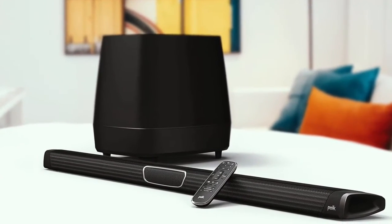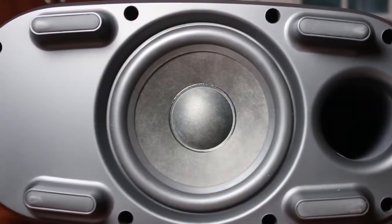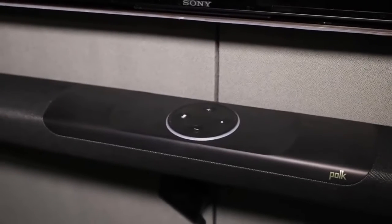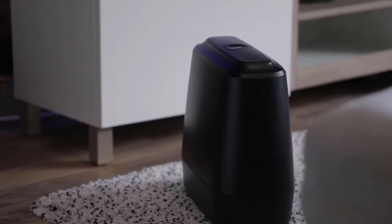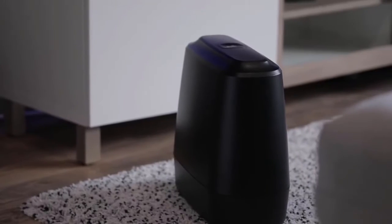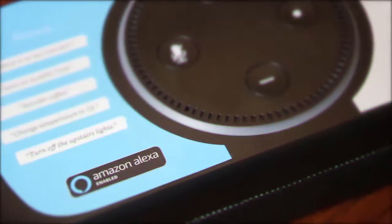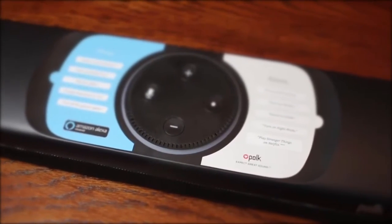As for performance, the speaker boasts 2.1 channels of audio and has a frequency response of 40 Hz to 22 kHz. In total you'll get 260 watts between the subwoofer and the soundbar, which is on the low end of power compared to other soundbars, but more than enough for the vast majority of home situations. You can also tailor the sound to your preference with Night, Sports, Movie, and Music modes. This Polk soundbar has integrated Alexa support.